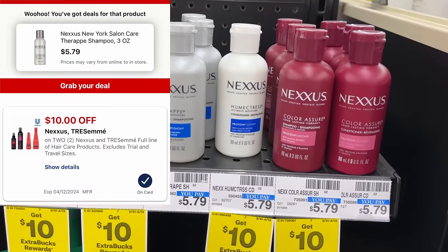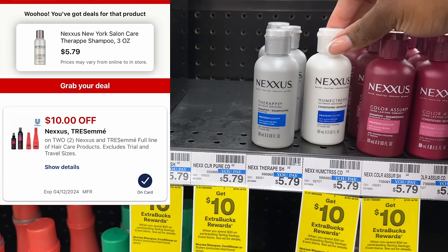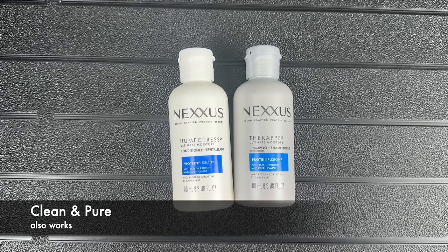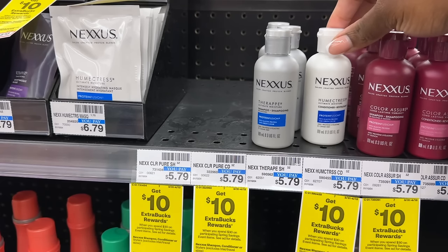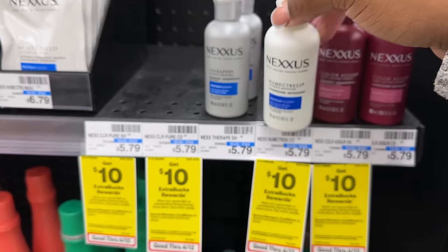Now let's get into our Spend $30, Get $10 deal. I'm going to grab a total of two of the smaller Nexus for $5.79 each. You want to scan to make sure the $10 off two digital coupon is attaching to the varieties you get — it's only attaching to about three of these. These two I'm grabbing do attach. Also scan because the $10 could stop attaching at any time. Two of these for $5.79 minus the $10 coupon makes them just 79 cents each — already a good deal, but even better when we factor it into our Spend 30.